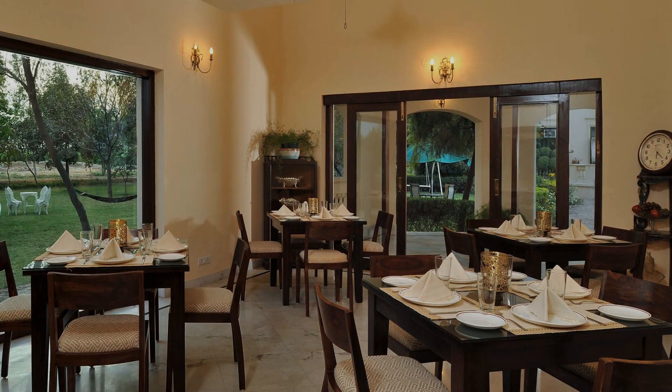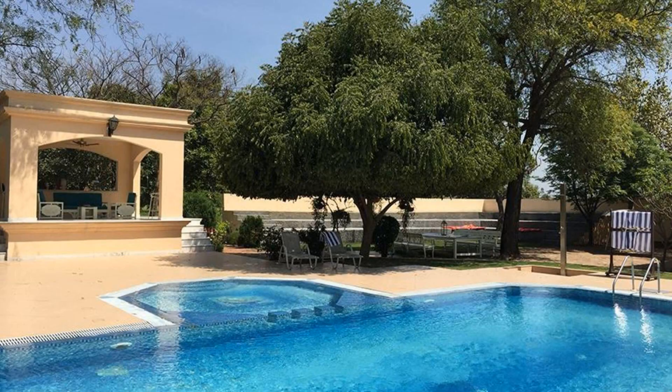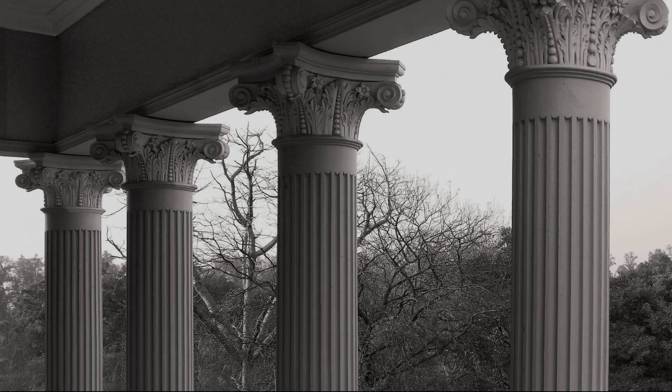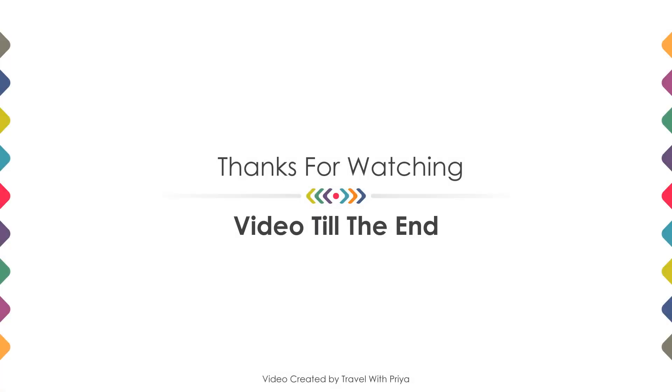If you are new on this channel or you have not subscribed yet, then you must subscribe and press the bell icon so that you do not miss any video of our upcoming hotels. Thanks for watching the video till the end — friends, we will meet again in a new video with a new property. Be happy.